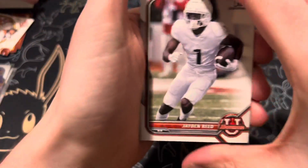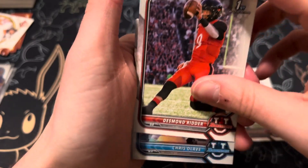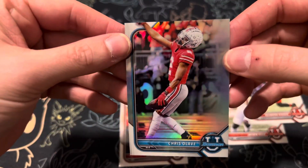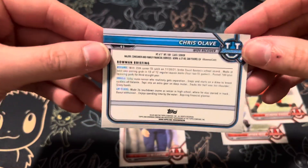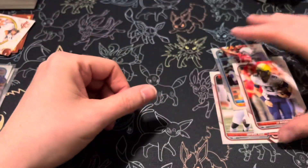All right, last pack — come on, see what we can get. Jayden Reed. Desmond Ritter, first Bowman Chrome. And then a Chris Olave — unfortunately not first Bowman, but it is Chrome. And then a J.J. McCarthy to finish out the pack.